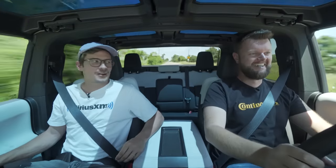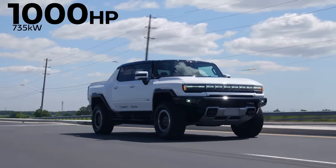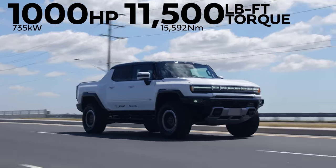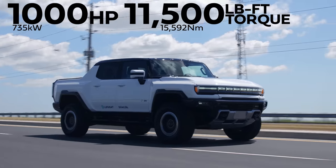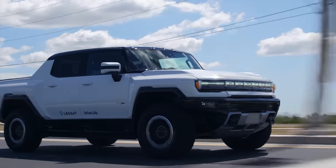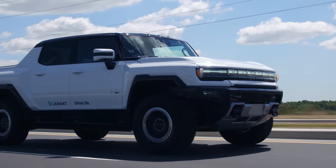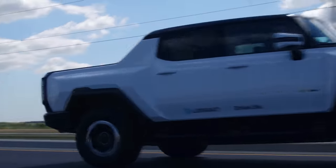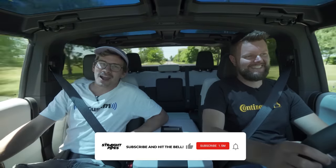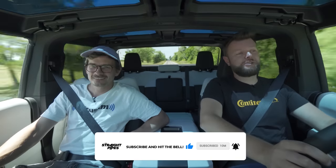Holy crap. Did we just get to the moon? Horsepower and torque: 1,000 horsepower, 11,500 pound-feet of torque from three electric motors and a 200 kilowatt-hour battery. But GM uses some crazy math to get to that number — it's realistically probably around 1,000 or 1,200 pound-feet of torque, which is still a crap ton. And if you liked watching this Hummer drive off the road and fly off into space, maybe hit subscribe for special effects.